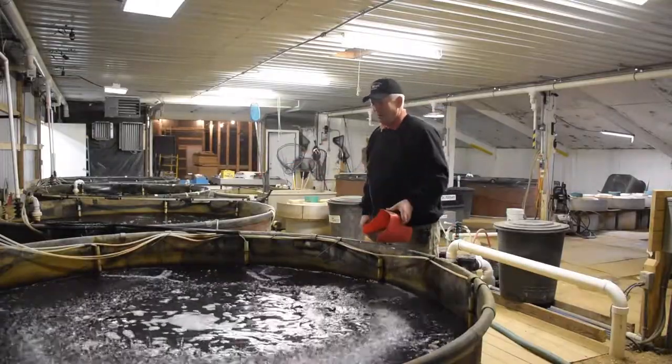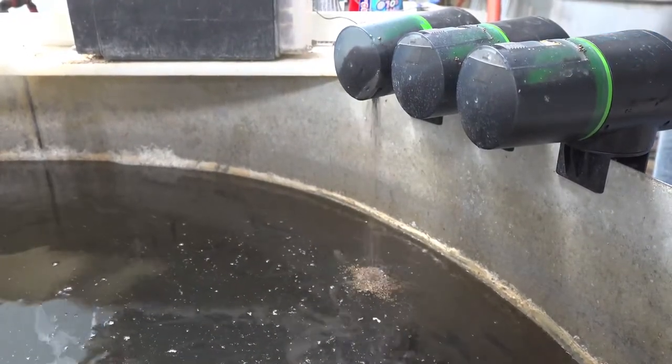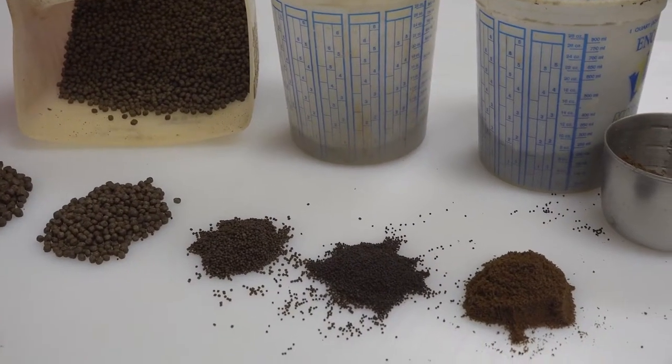Most trout farmers feed their fish specialized diets that are formulated to provide fish with all the nutrients they need to grow and stay healthy. Fish feeds come in many different sizes, starting with particles that are so small the feed looks like a powder.